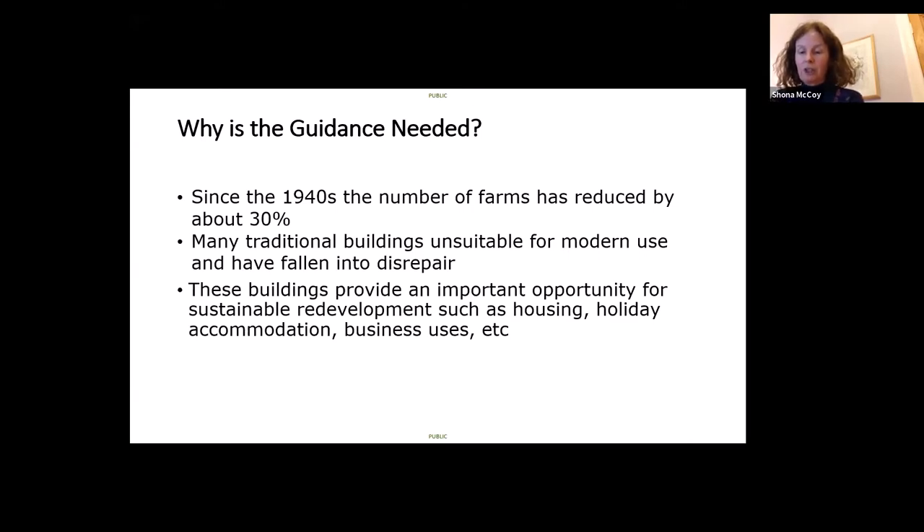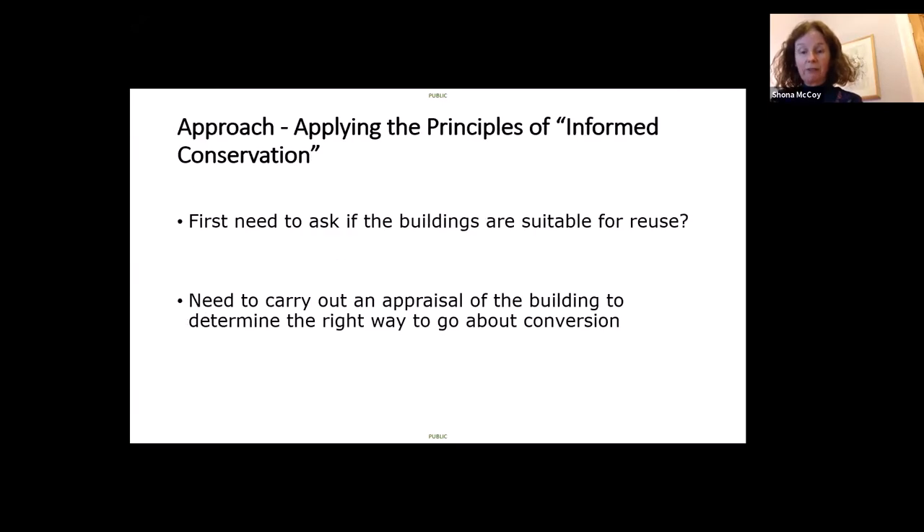Many traditional agricultural buildings are unsuitable for modern use and have fallen into disrepair. Nevertheless, they represent an important opportunity for sustainable redevelopment and provide a chance to promote high quality design which utilises local materials and traditional building skills. The guidance therefore seeks to promote sustainable, evolving solutions based upon thoughtful designs developed specifically for their location.